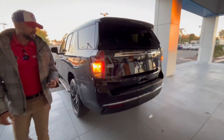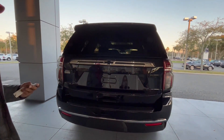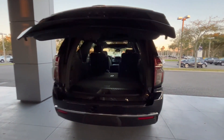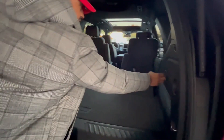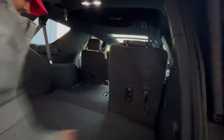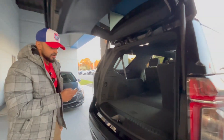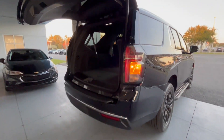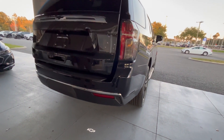Automatic lift gate. Up to third row seating, 120-volt outlet right here, extra storage space underneath here. Rear backup camera, rear parking sensors, and black dial Tahoe badging in the back along with the LT.